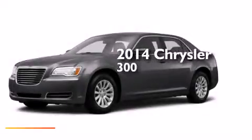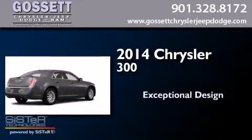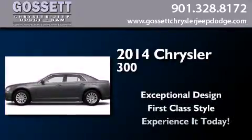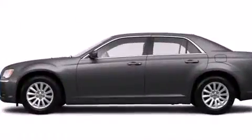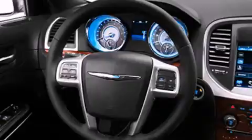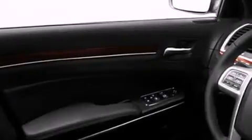This is a brand new 2014 Chrysler 300. Its top features include heated seats, commercial-free satellite radio, and traction control and stability control systems.